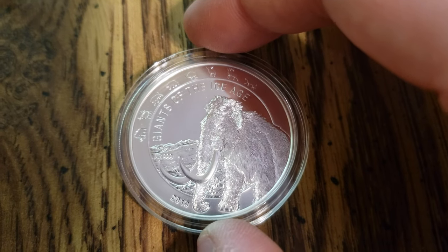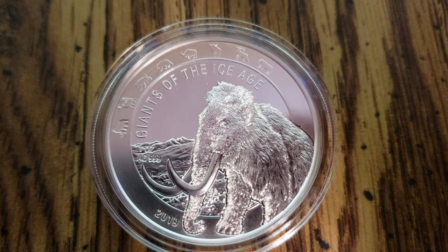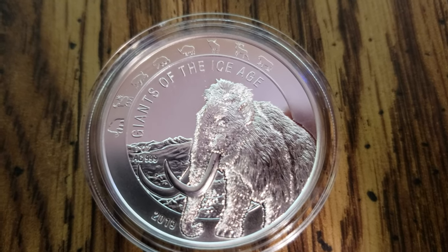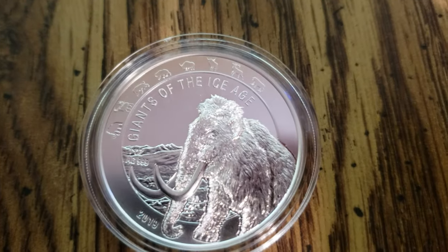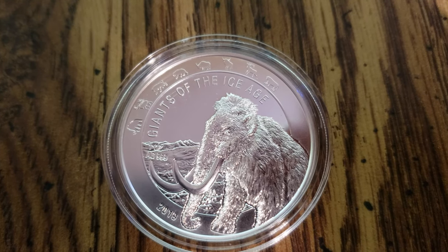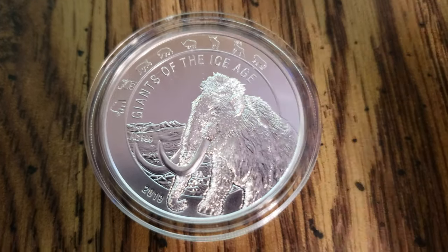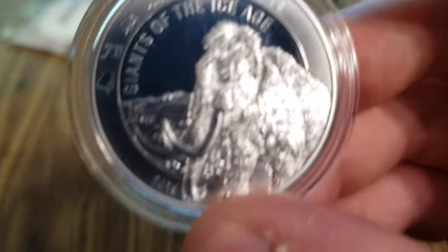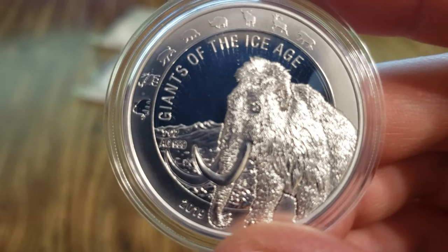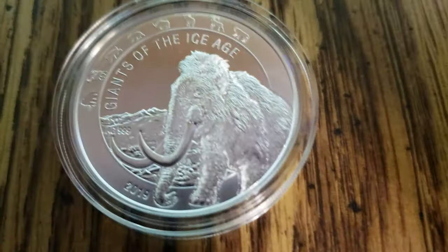Giants of the Ice Age. It's got some decent detail. I'm going to show you what I'm a real big fan of right here. You can see the eight different coins that were struck in this series. And the Mammoth that we're currently on, instead of popping out of the coin like the rest of them, it's embossed in — I don't know if I'm using the right word. I like it.